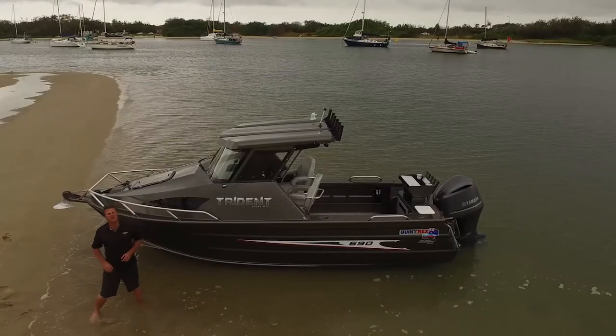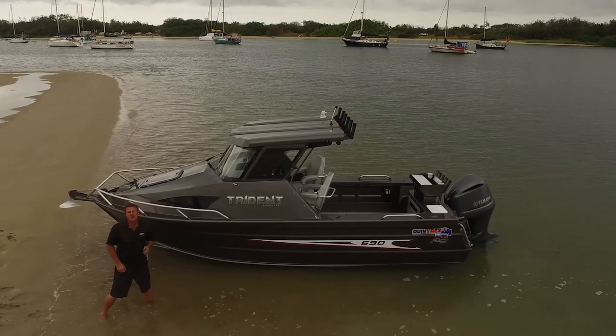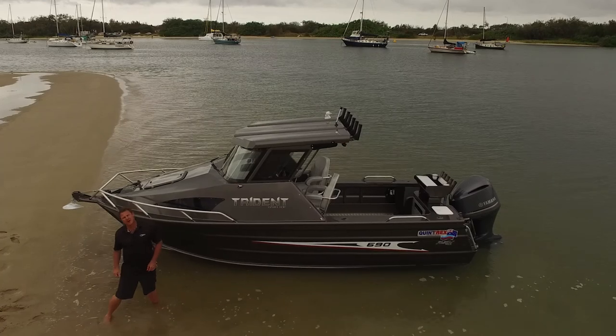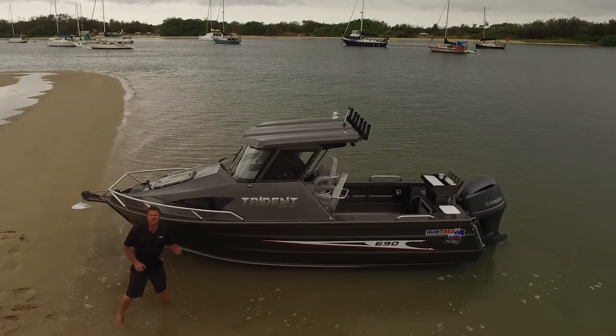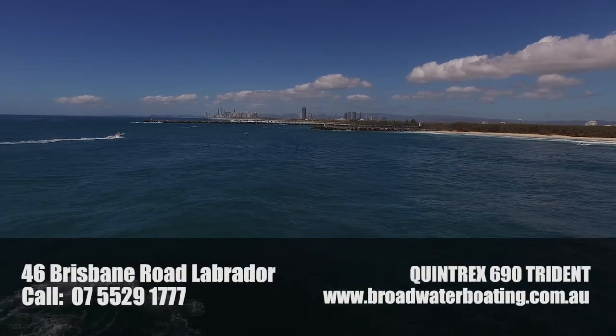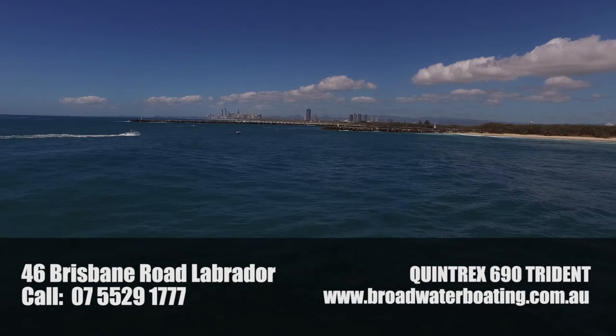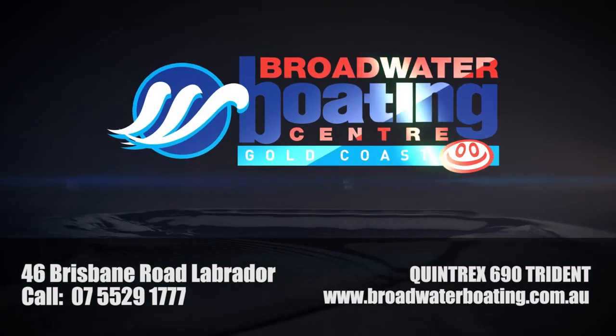If you can see yourself pulling a big marlin out of the back of this beautiful 690 Trident, jump on our website broadwaterboating.com.au or give the experienced sales team a call at the shop. Take care.